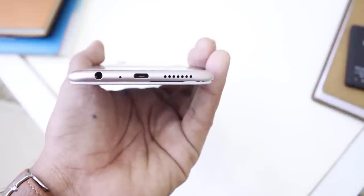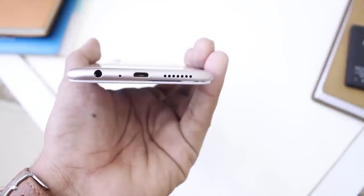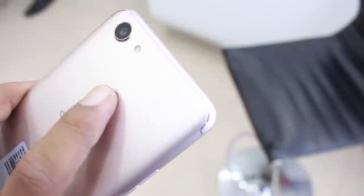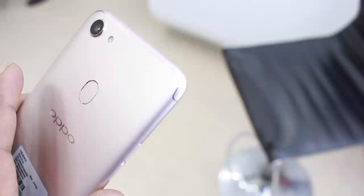The bottom section is quite busy with a 3.5mm audio socket, micro USB port, mic, and speaker grill. There are volume rockers on the side. There is a fingerprint scanner which is a little different from others — the new fingerprint sensor is efficient.